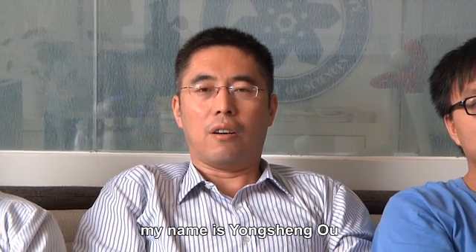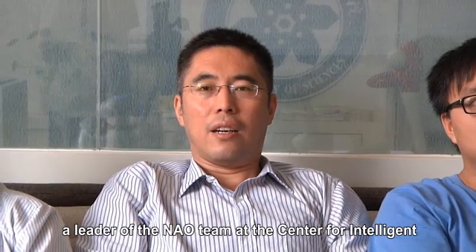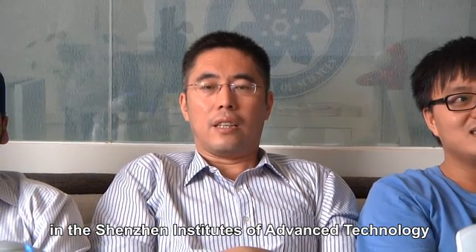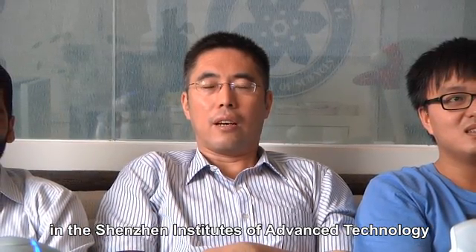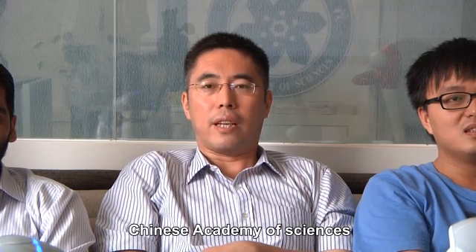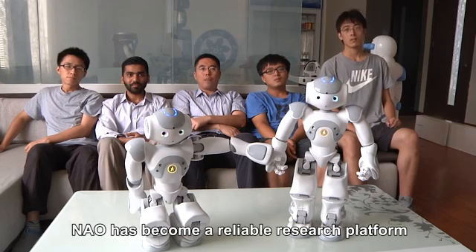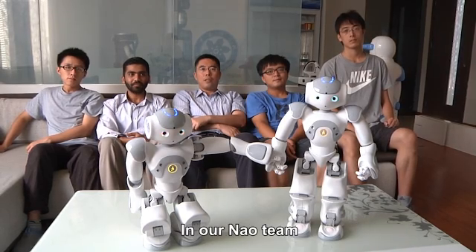Hi, my name is Yong Sheng. I am a leader of the NAO team at the Center for Intelligence and Biomimetic Systems in the Shenzhen Institute of Advanced Technology, Chinese Academy of Sciences. In our center, NAO has become a reliable research platform.